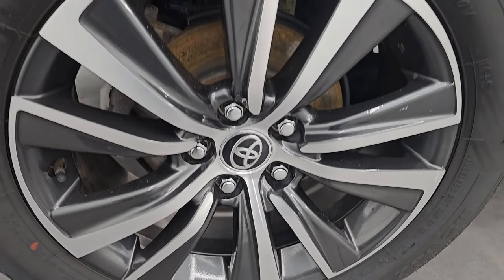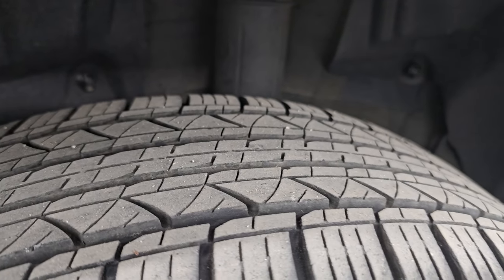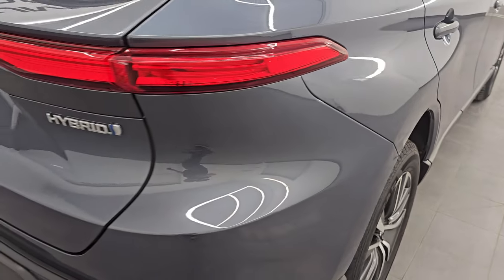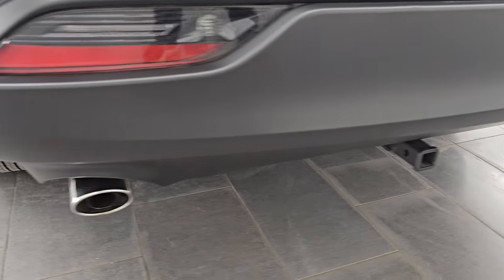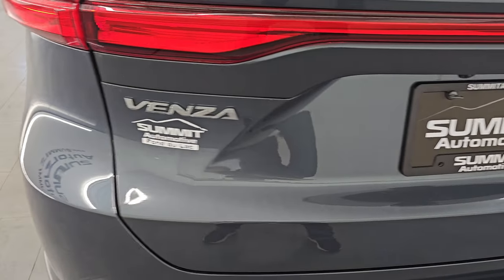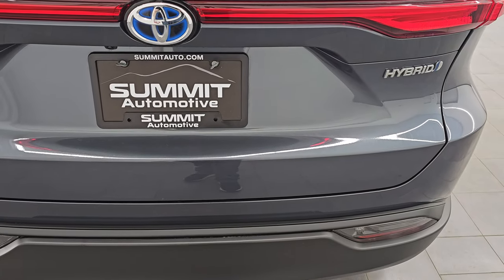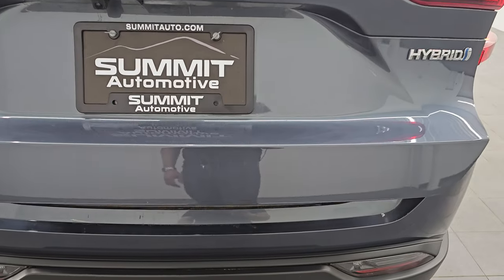The back wheel is in pretty nice shape as well. It does come with four-wheel disc brakes, and this back tire has just about as much tread as the front. Coming around to the back, you get really good-looking LED tail lamps all the way across, chrome-tipped dual rear exhaust, and a receiver hitch — probably for a bike rack. The rear gate is in excellent condition and this is a power liftgate — just press the button and it opens right up.